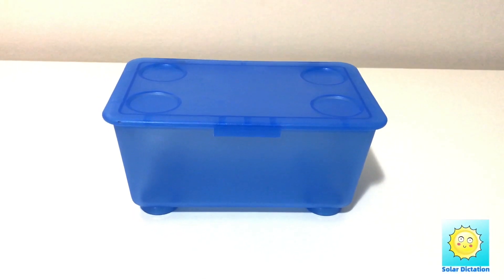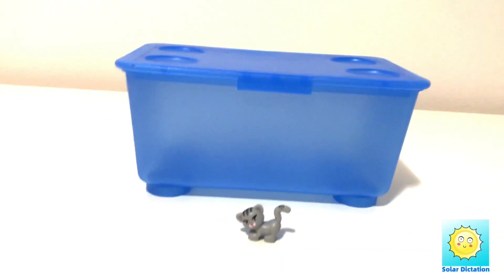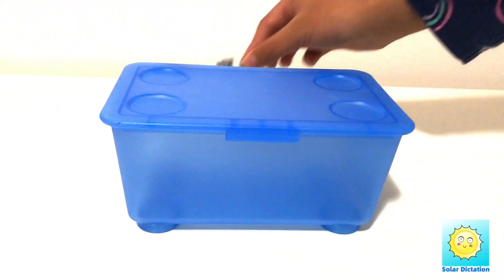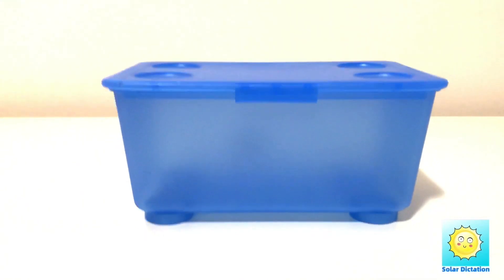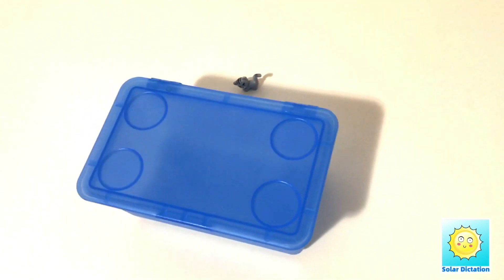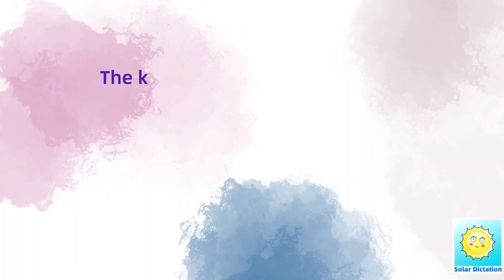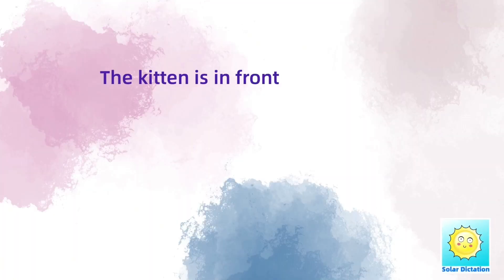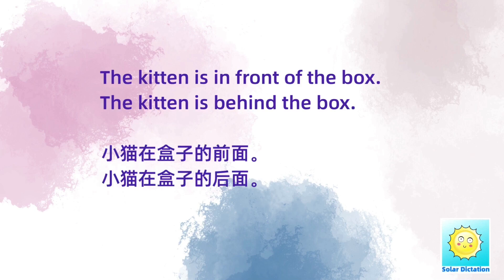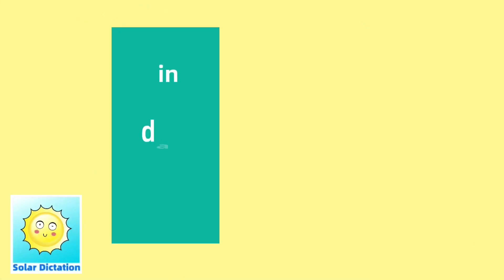The kitten is in front of the box. The kitten is behind the box. 小猫在盒子的前面。小猫在盒子的后面。Did you get anything right?